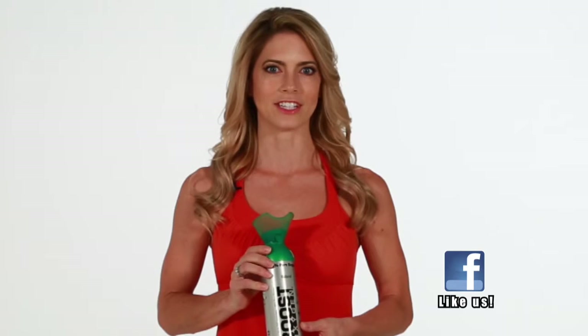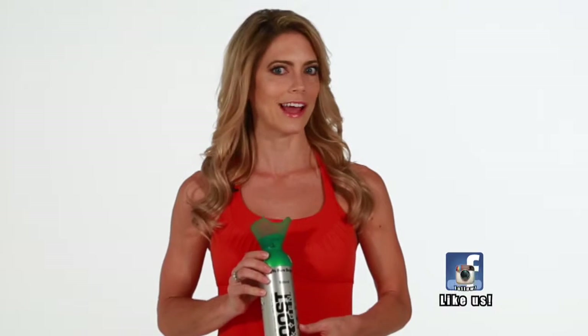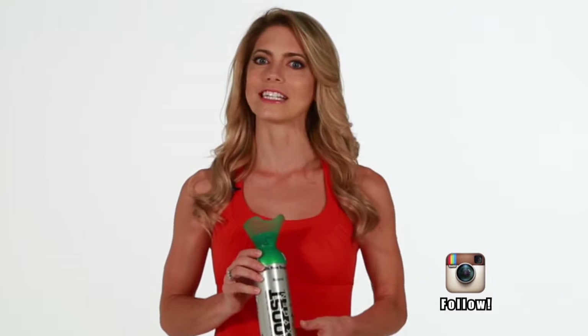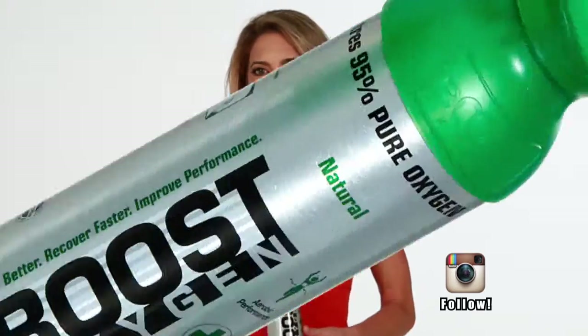Supplemental oxygen has so many health uses and natural benefits, but it has been almost impossible for the average consumer to have ready access to use it. Boost Oxygen has created a product that is portable and easy to use, and gives immediate, inexpensive, and 100% legal access to anyone for recreational use.